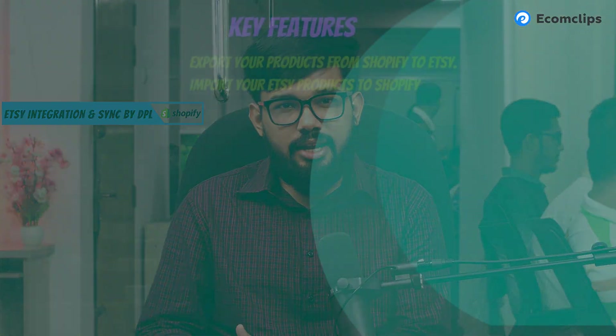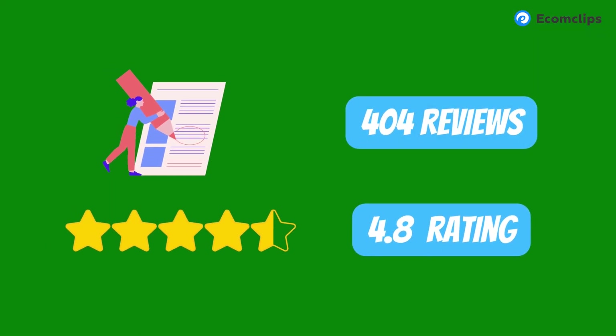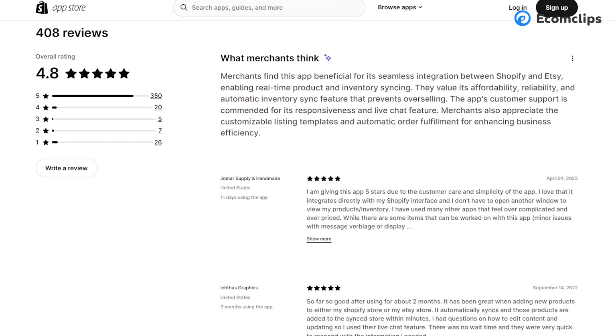Key features include: export your products from Shopify to Etsy and import Etsy products to Shopify; real-time inventory, order, and product sync between Shopify and Etsy; powerful bulk order fulfillment with or without tracking numbers; automatic syncing of price, title, image, etc., from Shopify to Etsy; and VAT sync to Shopify even if the price is VAT-inclusive in Etsy. The app rating is 4.8 stars, reviewed by more than 400 users, which is impressive.